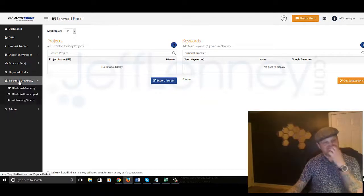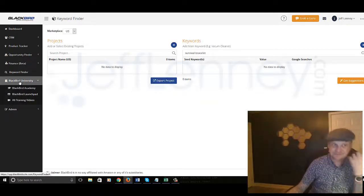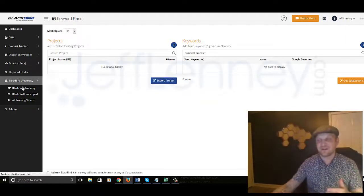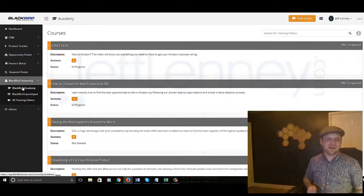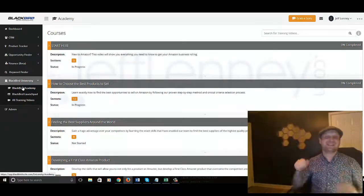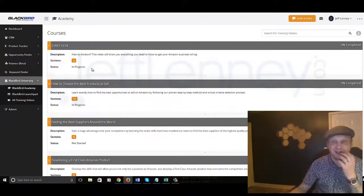And here's the bulk of the stuff: you've got the Blackbird University, which is the training. It's the software and the training combined — the stuff covered in here is ridiculous, guys. It really is. And I don't know where you're from, but when I say ridiculous as an American, I mean that's like the highest compliment. It's ridiculously amazing, ridiculously awesome as to the stuff you're going to find in here.